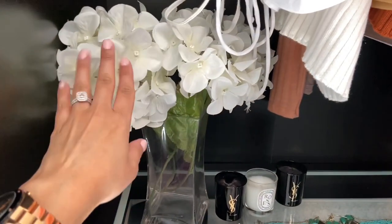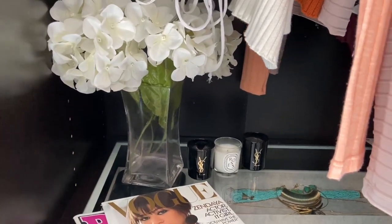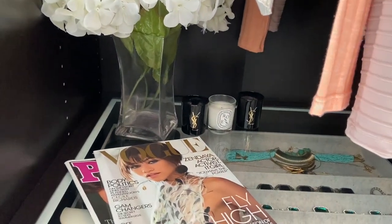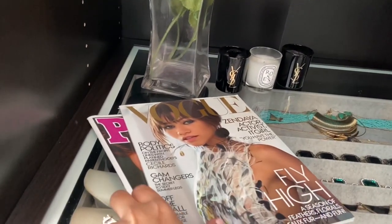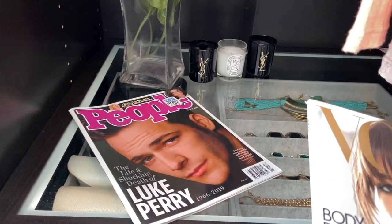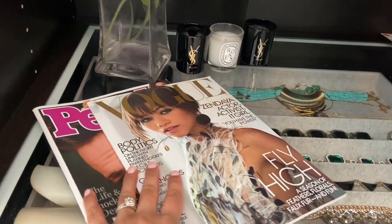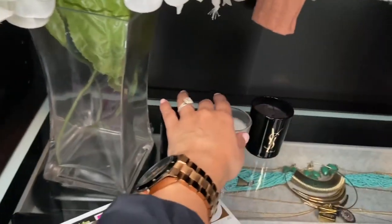I'm obsessed with hydrangeas — actually for our wedding, I had huge hydrangea trees, so any hydrangea flowers just make me so happy. Here I have some magazines. If you know me, you know I am still mourning the loss of Luke Perry. I love him — still do. He is amazing.